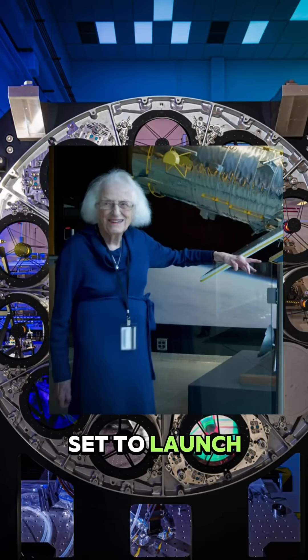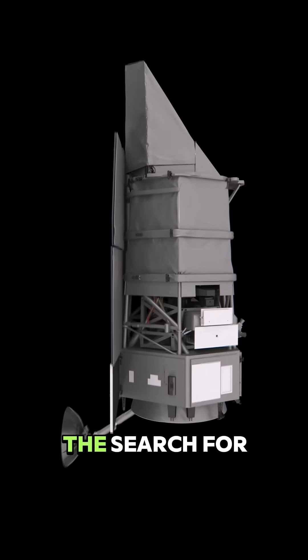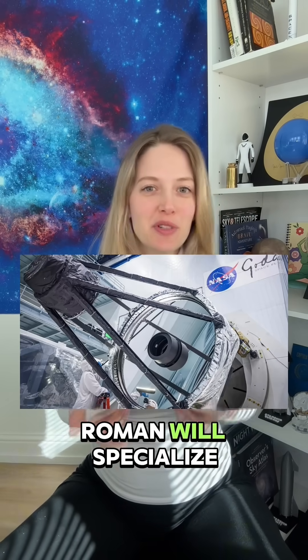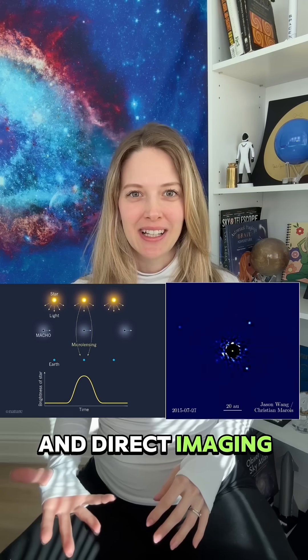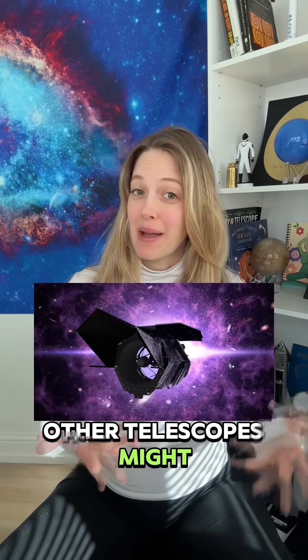The Nancy Grace Roman Space Telescope, set to launch in the mid-2020s, is NASA's next big leap in the search for exoplanets. Unlike Kepler and TESS, which primarily use the transit method, Roman will specialize in two different techniques — gravitational microlensing and direct imaging — allowing us to detect planets that other telescopes might miss.